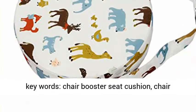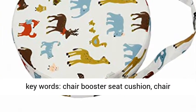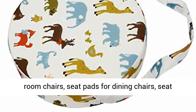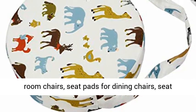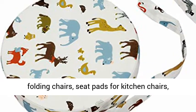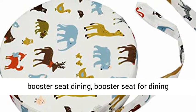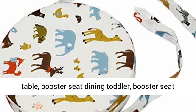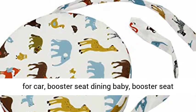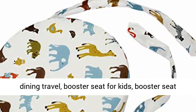Keywords: chair booster seat cushion, chair booster seat with buckle, seat pads for dining room chairs, seat pads for chairs, seat pads for kids, seat pads for folding chairs, seat pads for kitchen chairs, booster seat dining, booster seat for dining table, booster seat dining toddler, booster seat for car, booster seat dining baby.